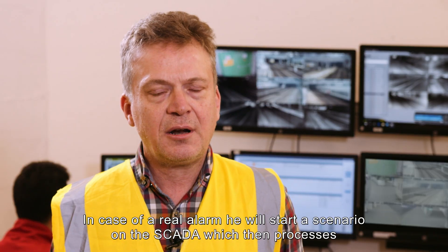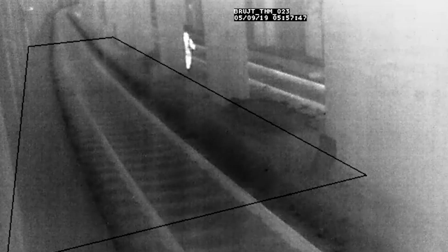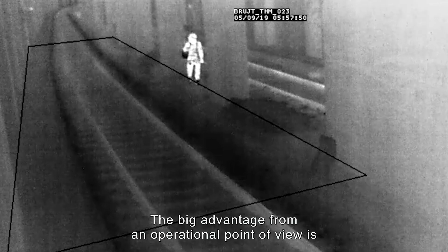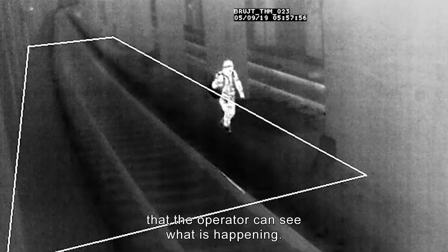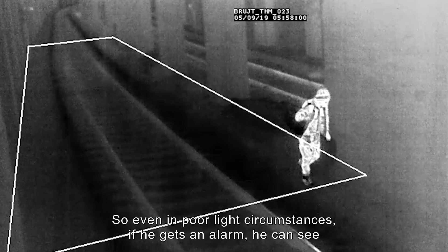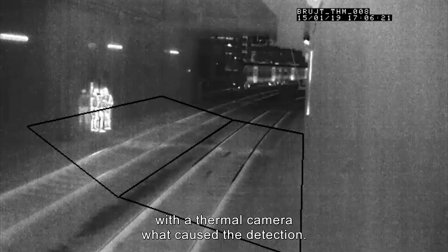In case of a real alarm, he will start a scenario on the SCADA, which then processes a number of predefined actions. The big advantage from an operational point of view is that the operator can see what is happening. So even in very poor light circumstances, if he gets an alarm, he can see with a thermal camera what caused the detection.